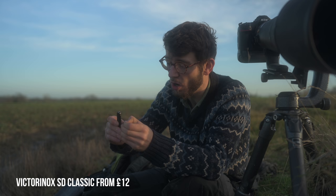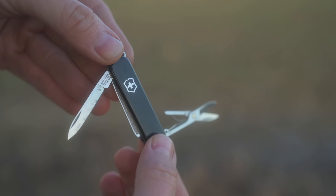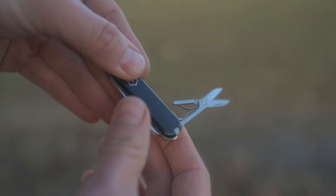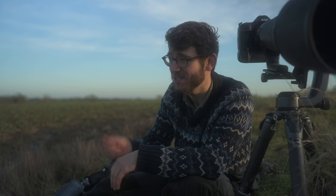Next is something I have with me all the time — my little Victorinox pen knife. This is the Classic SD in black, with a small knife, nail file, screwdriver, scissors, tweezers, and a toothpick. Totally UK legal because it's the right size. Really useful for getting thorns out of your hand, picking dirt out of the camera, opening cable ties and packages. Really handy to have with me the whole time, and at about £11–£12 it's a really great little gift — a perfect stocking filler for anyone who loves being outside.